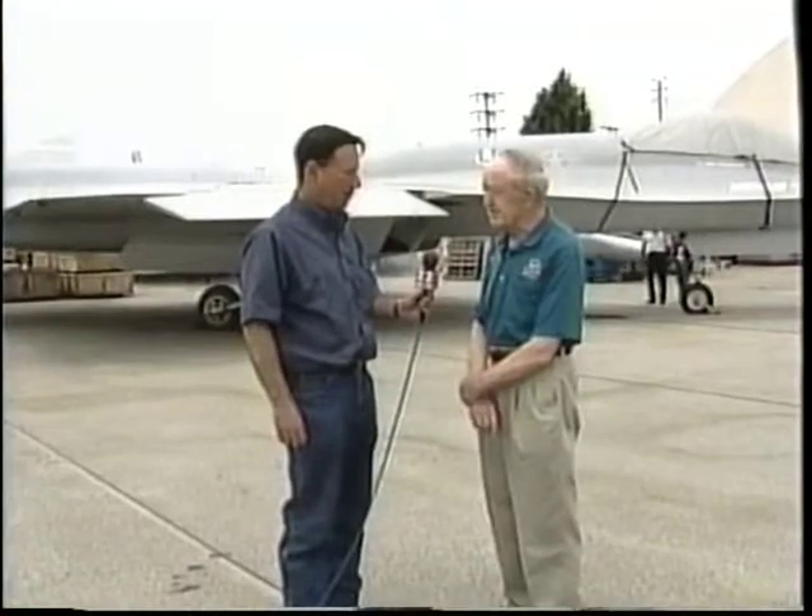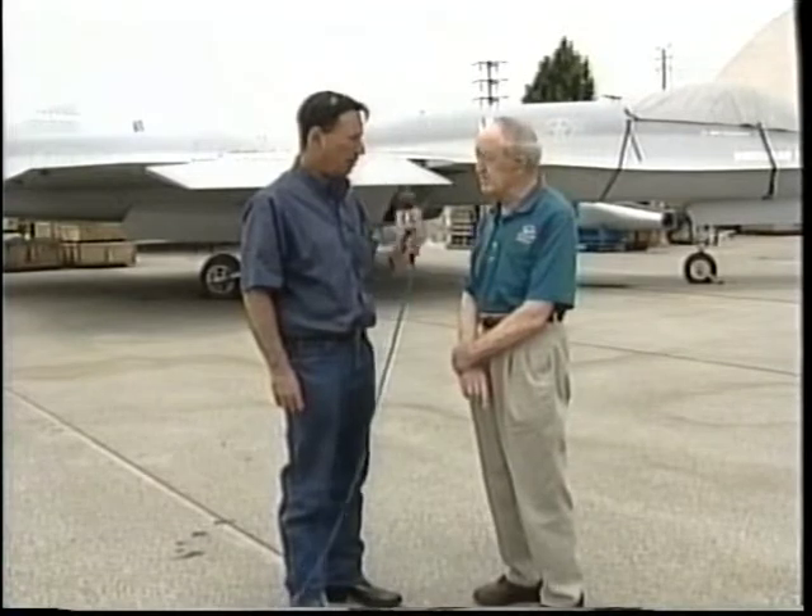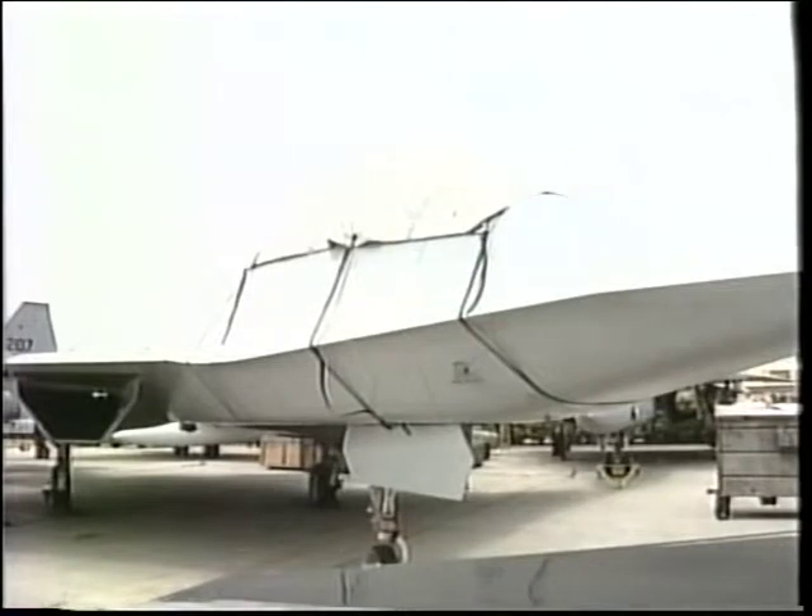The significant thing about it is it can actually fly supersonic on what we call overdrive power — what they call supercruise, supersonic cruise. That means no afterburners are needed to maintain supersonic speed, which is about 1,500 miles an hour ground speed. And you were part of the team that designed this. Yes, I was very active in the design of the airplane.